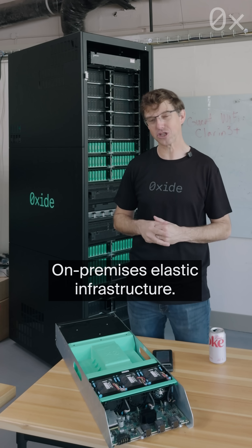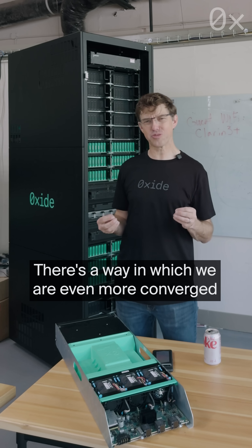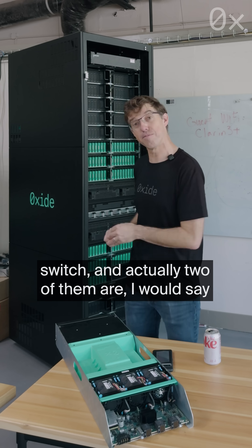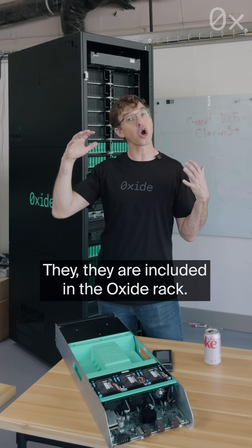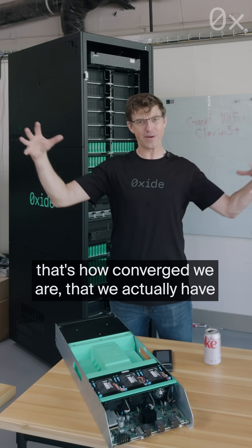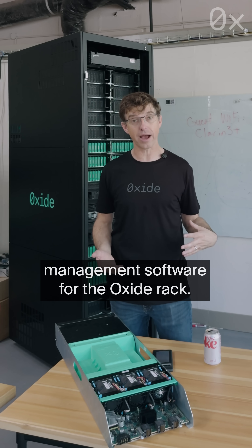If not, on-premises elastic infrastructure. And if you have deployed hyper-converged infrastructure, there actually is a really important difference here. There's a way in which we are even more converged than hyper-converged, because we actually can include the networking switch — and actually two of them. I would say a top-of-rack switch, but they're right there in the middle of the rack — they are included in the Oxide rack. The management of that networking switch is incorporated in the management software for the Oxide rack.